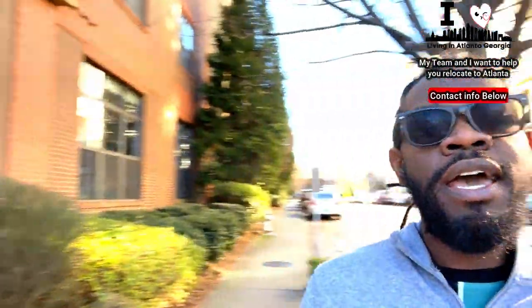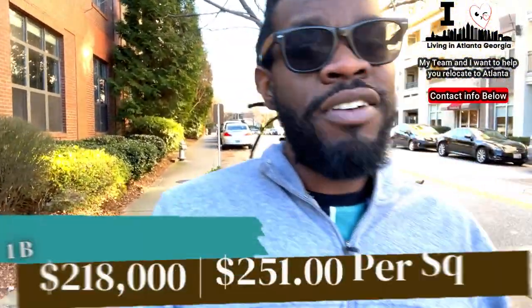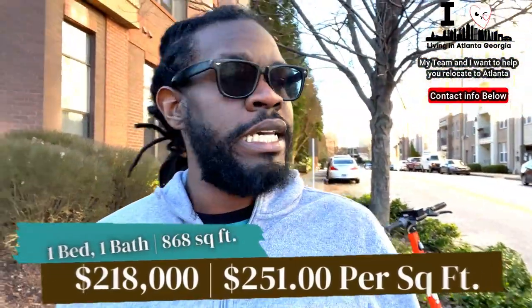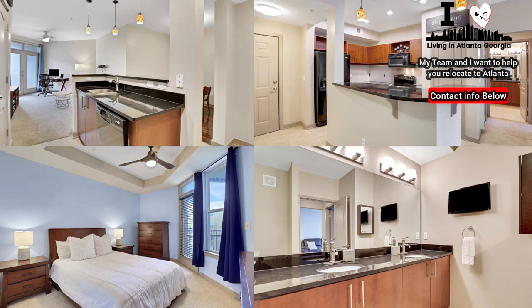We are at our second listing here — it's going to be at the Element Building, located at 390 17th Street, right behind me. That's the Element Building right there. It looks similar to the others, but this is a one-bedroom, one-bath, and it's priced at $218,000 — that's $251 per square foot. I'll put the pictures on the screen so you can see that, but this is what it looks like here off 17th.